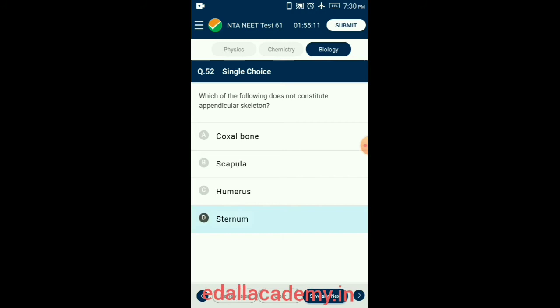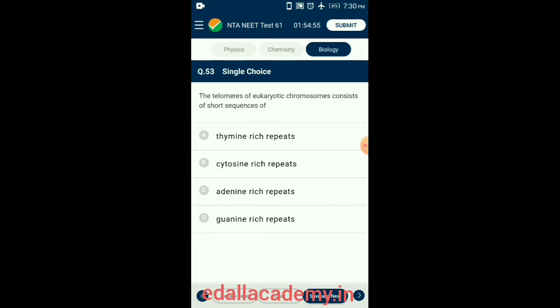Question 53. The telomeres of eukaryotic chromosomes consist of short sequences. Telomeres are the non-sticky terminal ends of the chromosomes. They have heterochromatin and repetitive DNA of guanine-rich repeats. So the answer is option D: guanine-rich repeats.